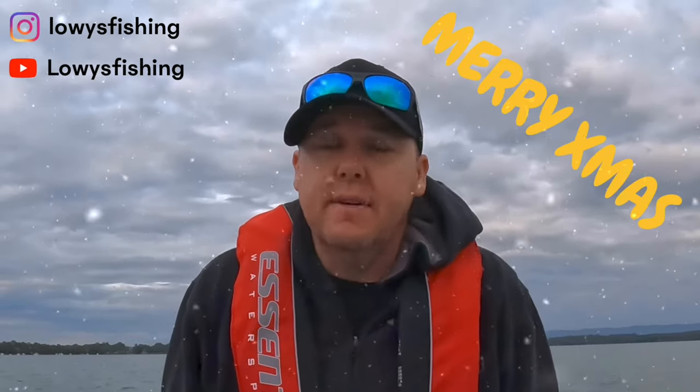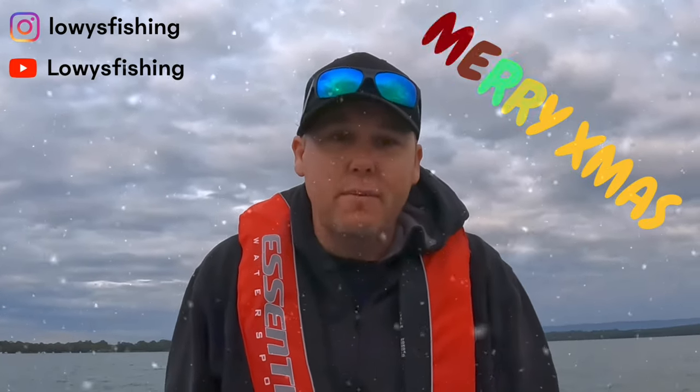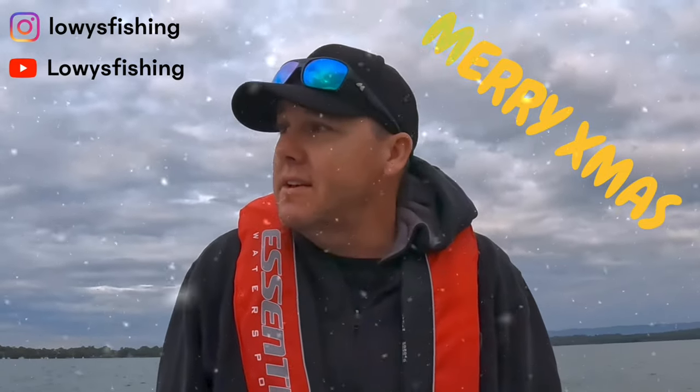Welcome back on the lake again. Start of the silly season so there's going to be a few people out today. Hopefully we can get some fish early before it gets too busy. We'll see how we go - again we're chasing deweys. Let's get into it.